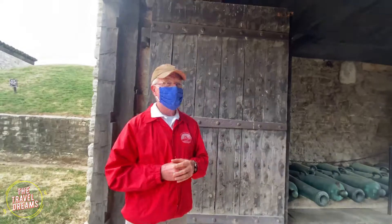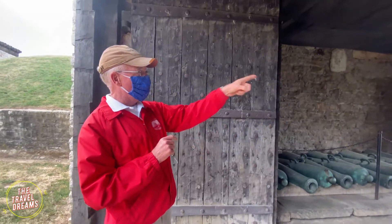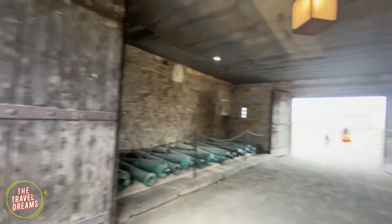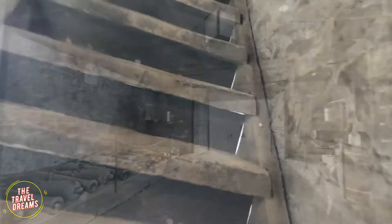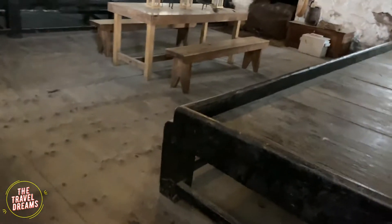This building here was built in 1770, and this one was built by the French. This area might have been used to attack enemies during French attack times.